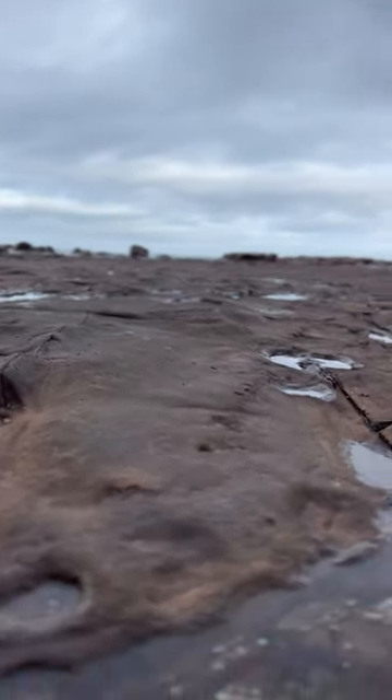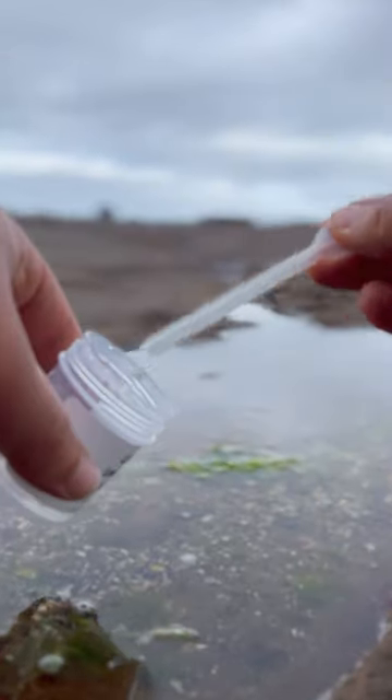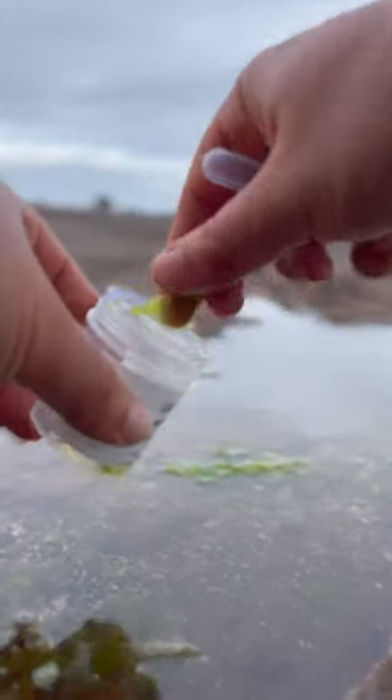This is a fully grown microscopic jellyfish, and it's not like a regular jellyfish because this one walks. Let's take a closer look at this under the microscope.